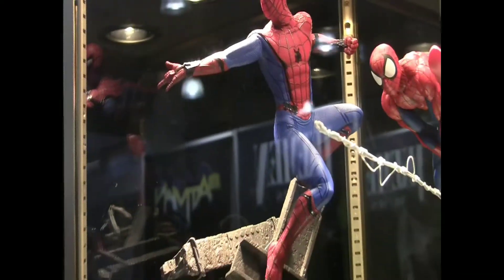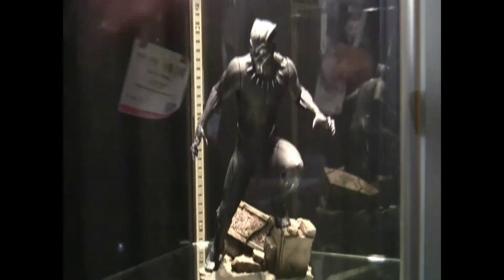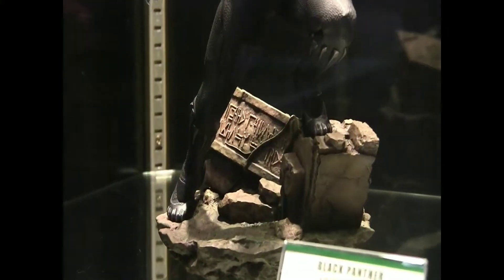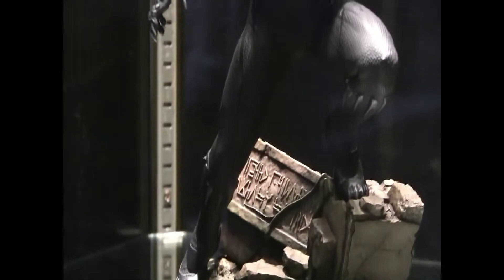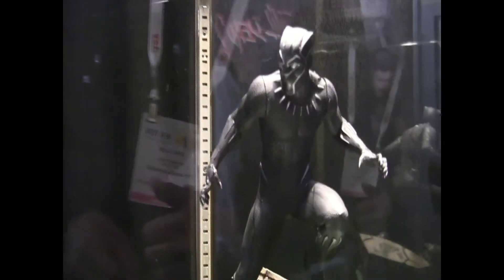For Black Panther, we've got our Black Panther Artifact statue. As a special side note, you see the Wakanda writing on the ruin there — we got the alphabet from the studio, so we were able to write onto that ruin 'Black Panther is the protector of Wakanda.' So if you were to translate those symbols, that's what it would say. Expect Black Panther to arrive to retailers later this year towards the end of summer.